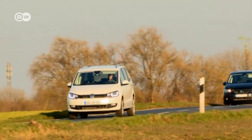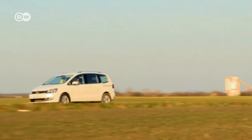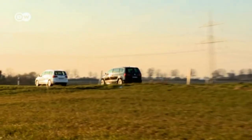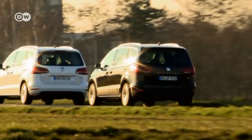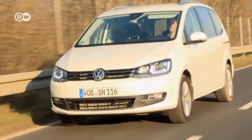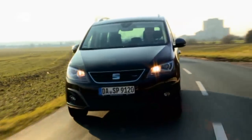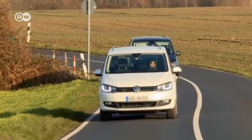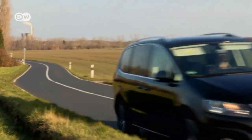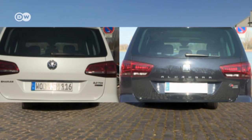This might look familiar — it's the VW Sharan. And the car in tow? That's not just the same model in black — that's the Seat Alhambra. Both are based on the same platform and both are manufactured in Portugal. So it begs the question: why does the entry-level Sharan cost around 2,300 euros more than the Seat? Both have the same outer measurements and both can be upgraded to seven-seater models, but at significantly different costs.